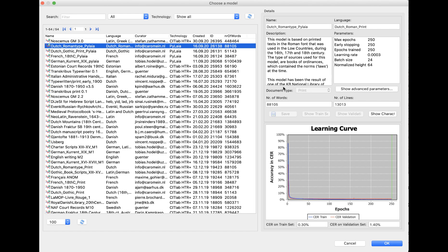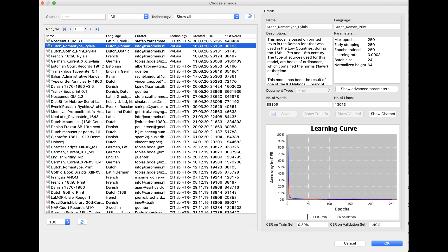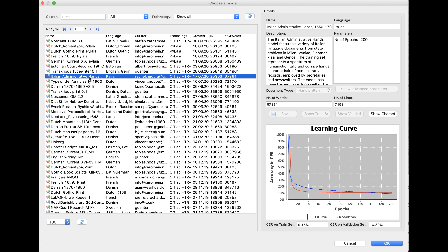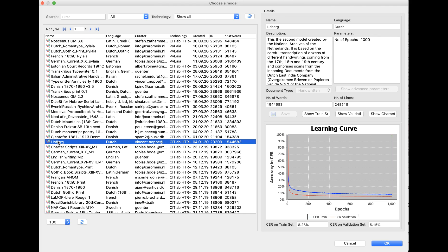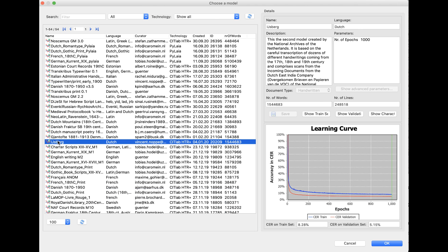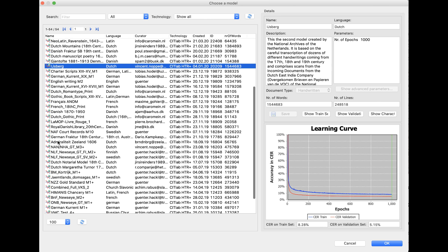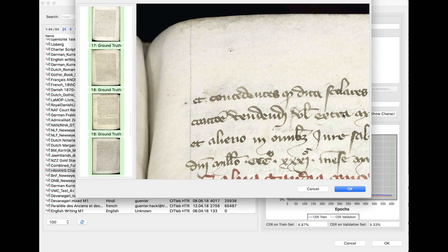In Transcribus, you will also find a variety of already prepared models for different scripts and also early prints — for example, for Roman type, but also for administrative hands of the 16th century, for charter scripts of the 13th to the 15th century, or for Latin prints of the 16th. If you browse through the models, it might be possible that you find something for your needs. Users are also encouraged to share their own models in order to build a larger variety of available models and speed up the process of recognition. For some models, you can have a look at the validation set to make sure that the script is similar to what you are working on.